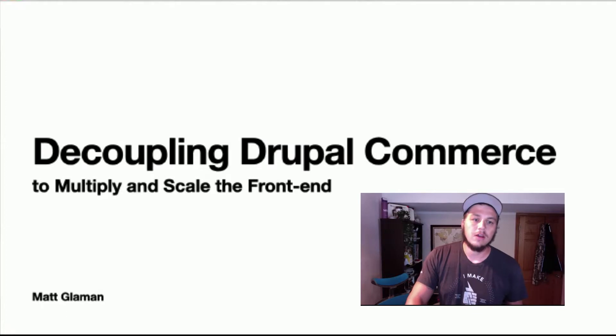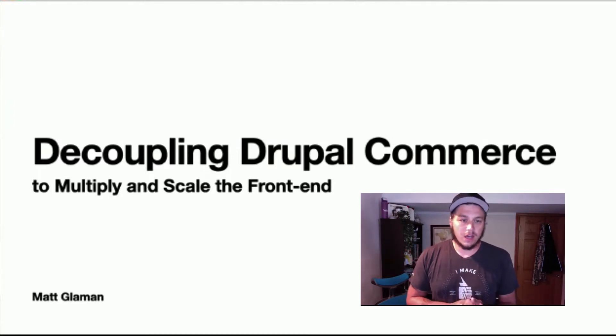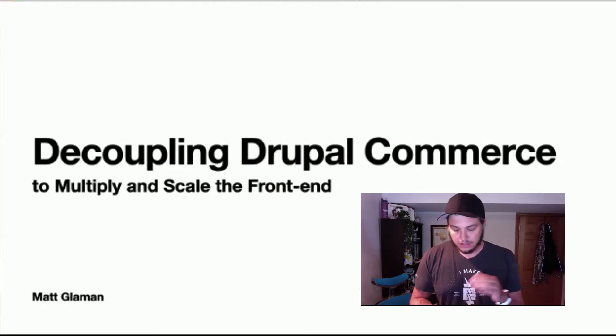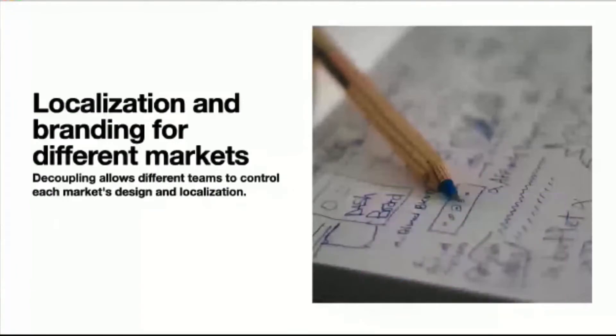Before we get into decoupling Drupal Commerce, let's think about why you would want to decouple your e-commerce application in the first place. One of the main reasons is you might have different markets. An e-commerce business could sell in the United States and Canada, in European markets, or you could have different franchises within one country with multiple stores that have their own website. Those different websites and markets might have different localization requirements.